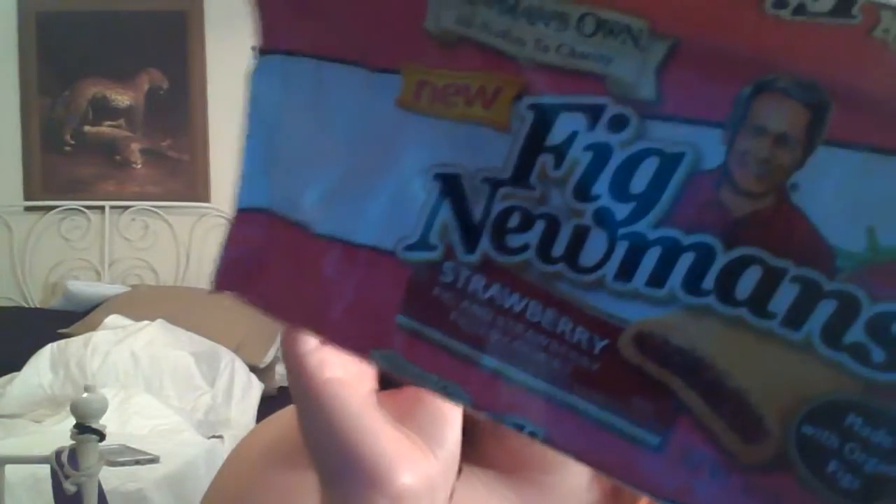Let's get going — Fig Newmans. They are made with organic figs, organic sugar, and organic wheat unbleached flour. These are wonderful, they taste great. They are a little bit gritty tasting because they're all natural and they've got all those seeds in them from the figs. They've got these in strawberry, fig, and I believe apple as well.